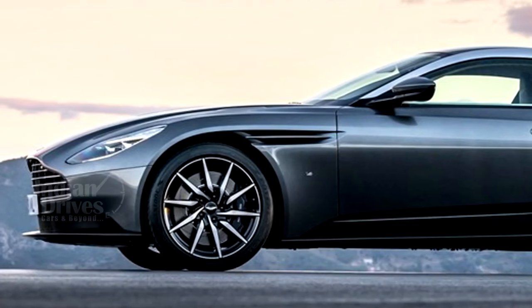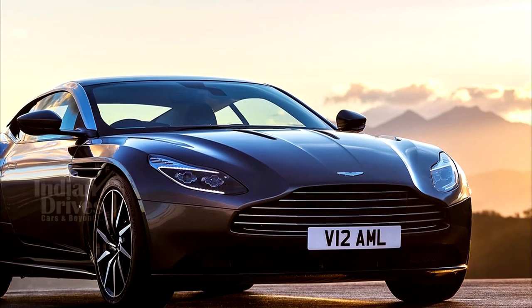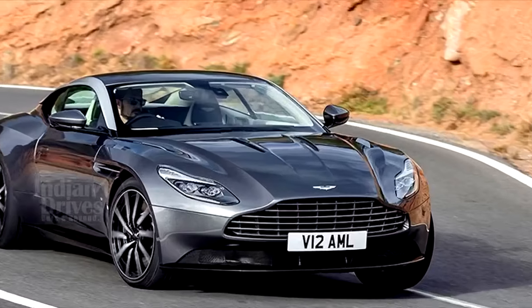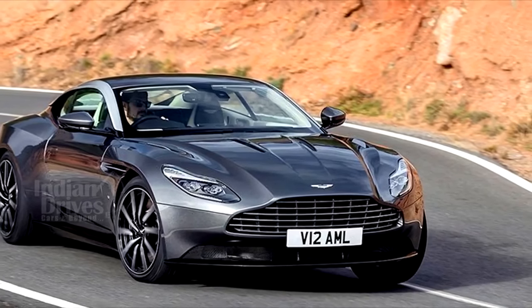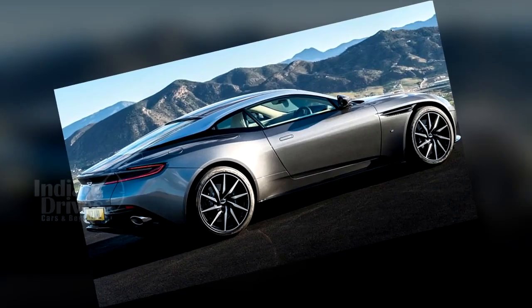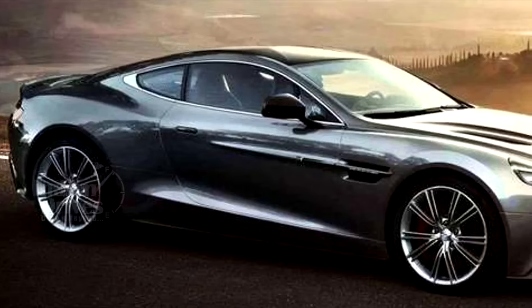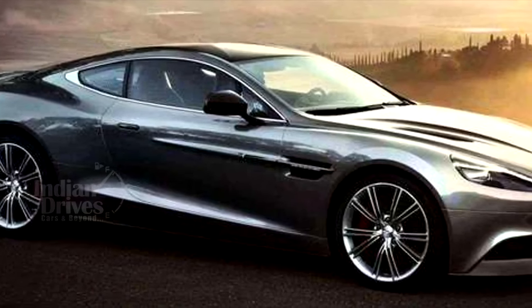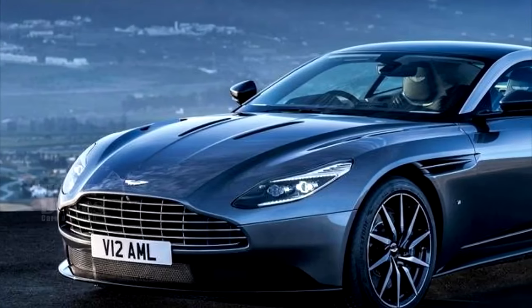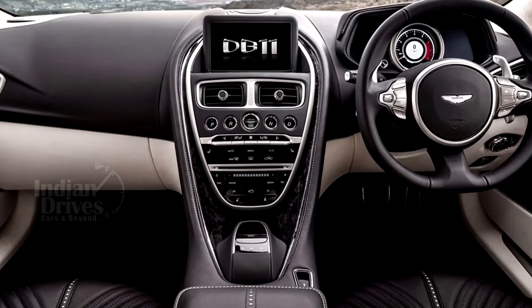The latest model of the DB11 has been launched in India at Rs 4.27 crore by Aston Martin. The DB11 is the first car to use a twin turbocharged engine. The Aston Martin DB11 uses the all-new 5.2-litre twin turbo V12, developed in-house by the company, and pumps out 608 HP and 700 Nm of torque, making it the most powerful unit to be fitted to a DB model. The engine comes mated to an 8-speed gearbox with steering-mounted paddle shifters.